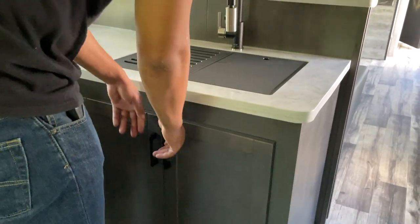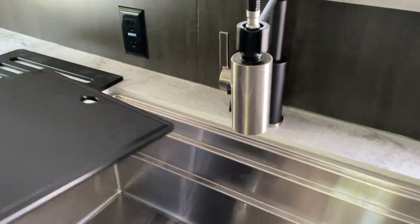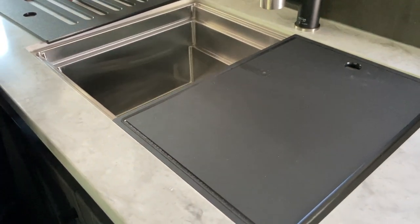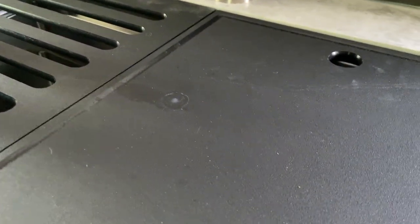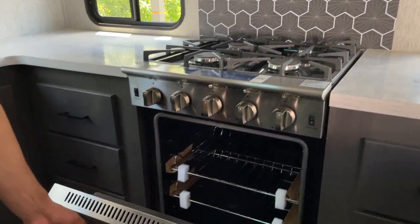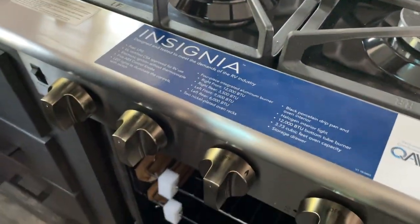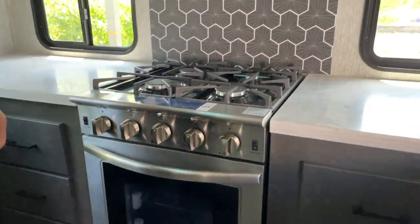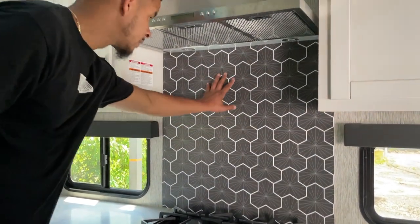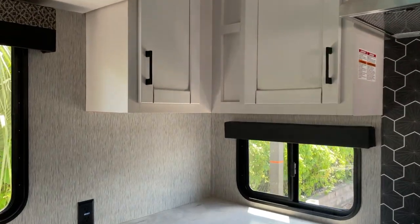I was hoping there was going to be a dishwasher hidden somewhere, but there wasn't. It does come with a deep stainless steel sink covered with a cutting board and a drying rack for dishes. Here's the oven and stove — it's an Insignia residential four-burner. Overall, this kitchen is built like a regular kitchen: overhead cabinets with lighting, a fan for the stove, backsplash, plenty of drawers and counter space, and outlets everywhere you need them.